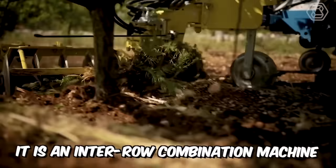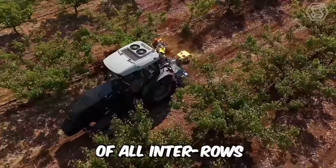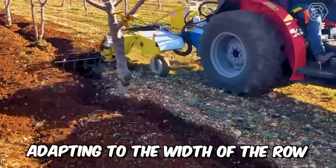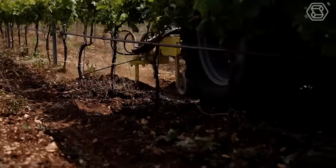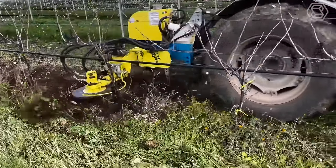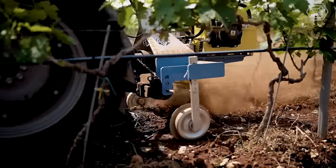It is an inter-row combination machine with a right-handed single blade that allows the cultivation of all inter-rows, vineyards, and orchards, adapting to the width of the row. Intermax SC is equipped with 11 easily replaceable tools that allow any type of inter-row work to be carried out. This version is designed for working in orchards by installing a series of guards that allow maximum preservation of hanging orchards.